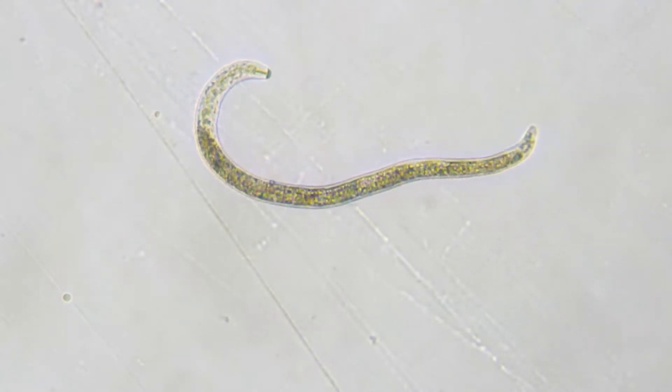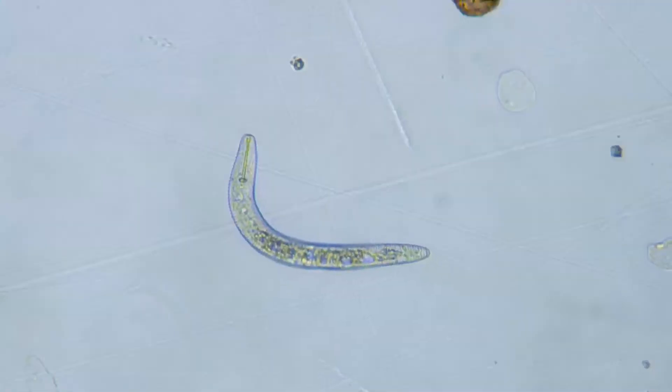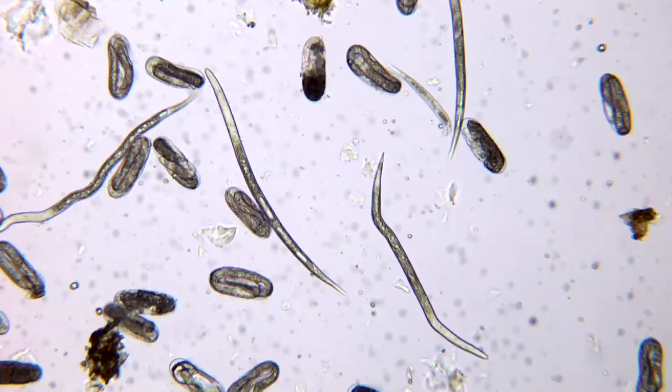While virtually invisible to the naked eye, the effects nematodes have on crops can easily be seen. These parasitic roundworms are found in the soil and can make waste of a crop in short time if they exist in high concentrations. The vast majority of nematodes damage crops by feeding on the root system, and this prevents the plants from accessing water and nutrients.